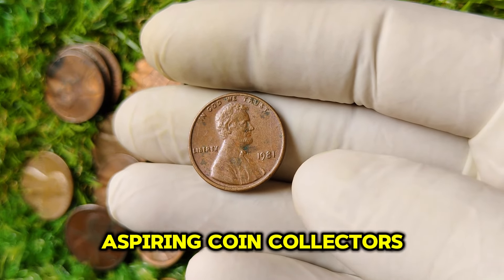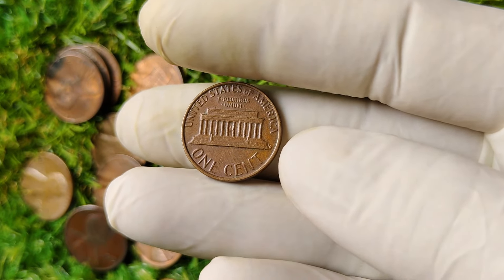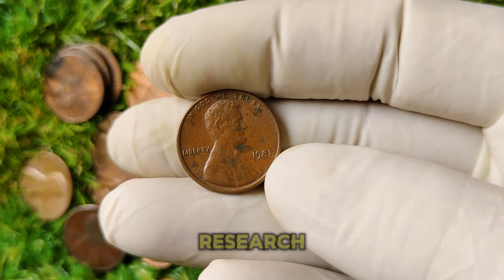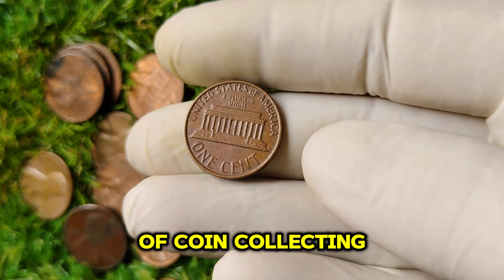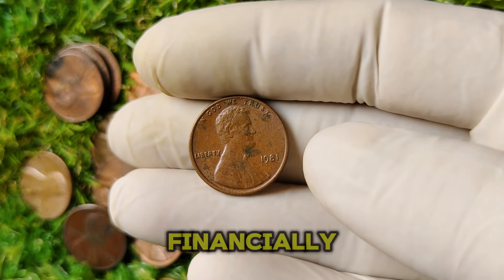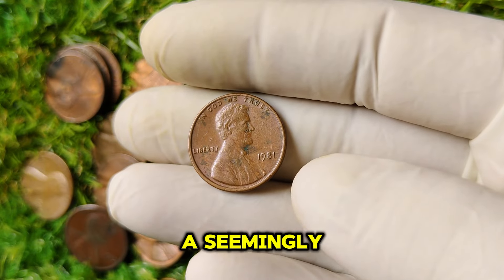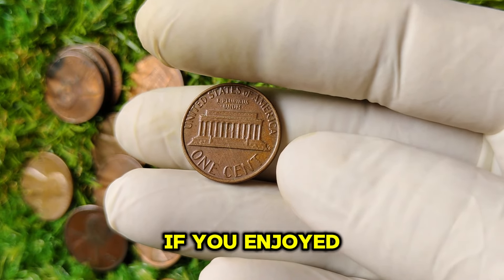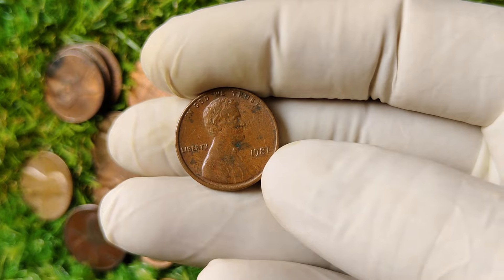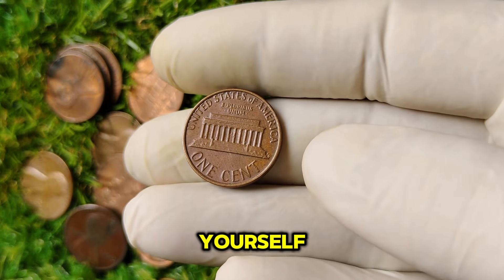Here are a few tips for aspiring coin collectors. Always handle your coins with care — use gloves and avoid touching the surfaces. Store your coins in protective holders to prevent damage. Research and network with other collectors to stay updated on market trends. The world of coin collecting can be incredibly rewarding, both emotionally and financially. The 1981 No Mint Mark Lincoln penny is just one example of how a seemingly ordinary piece of currency can hold extraordinary value. Thanks for tuning in — if you enjoyed this video, give it a thumbs up, subscribe for more coin-related content, and leave a comment below. Until next time, keep hunting for those hidden treasures.